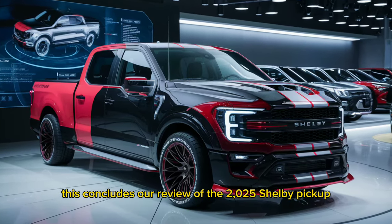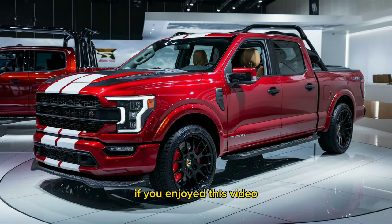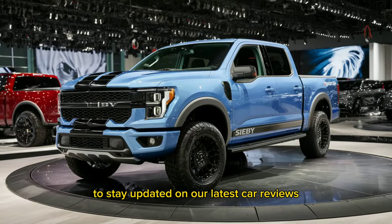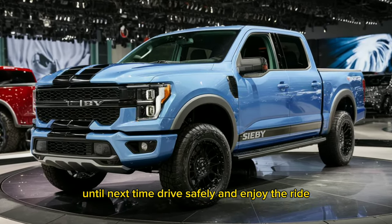This concludes our review of the 2025 Shelby Pickup. If you enjoyed this video, don't forget to like, subscribe, and hit the notification bell to stay updated on our latest car reviews. Until next time, drive safely and enjoy the ride!